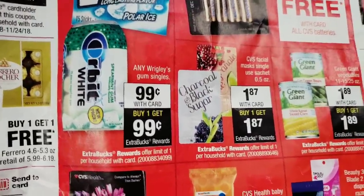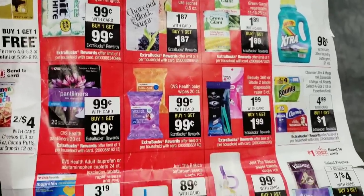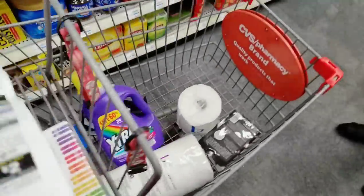Last but not least on my list is the Orbit gum, priced at 99 cents, and you get a 99-cent extra buck reward back.